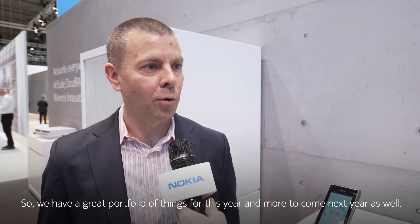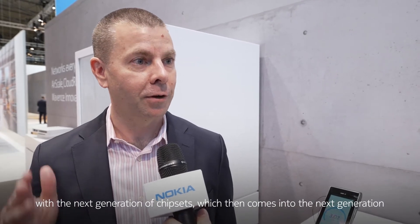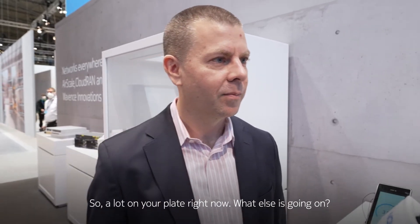We have a great portfolio for this year and more to come next year as well, with the next generation of chipsets which then feeds into the next generation of baseband cards.